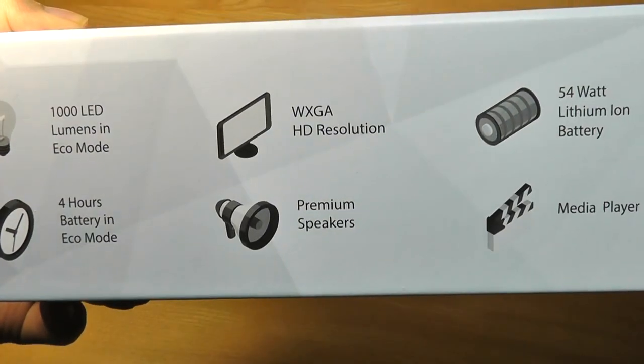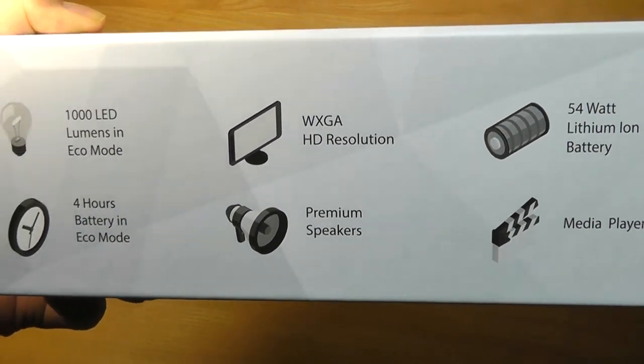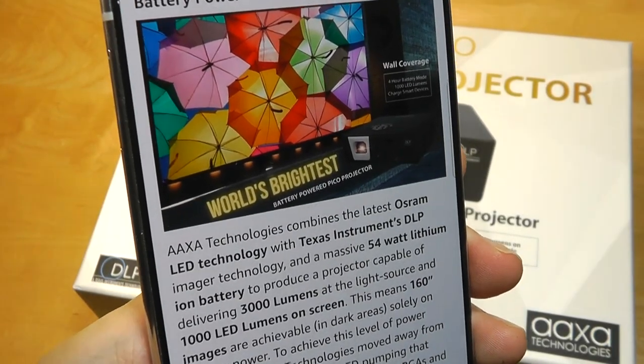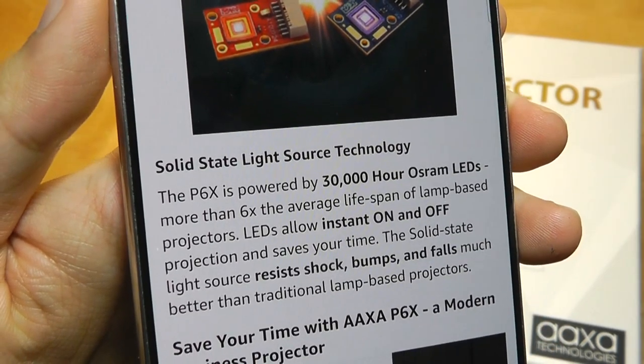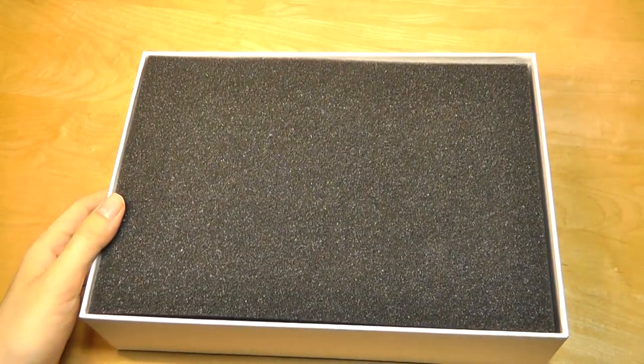The native resolution output is WXGA, so it's a little bit higher than 720p HD resolution. You can get between 16 to 160 inches when projected onto the wall. The LEDs are powered by OSRAM, resistant to bumps and shock, as well as up to 6 times longer lasting than a conventional bulb-based projector.